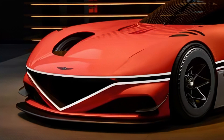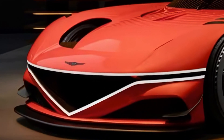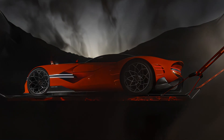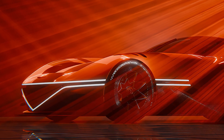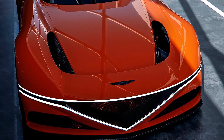The design of the Genesis X Concept is all about pushing the boundaries of automotive design and performance. The Magla color, inspired by Korea's volcanoes and culture, embodies the brand's high-performance spirit. The exterior design is stunning, with a front fascia that abstracts the crest grille and links it with the quad lights, creating a lightweight aerodynamic construction.